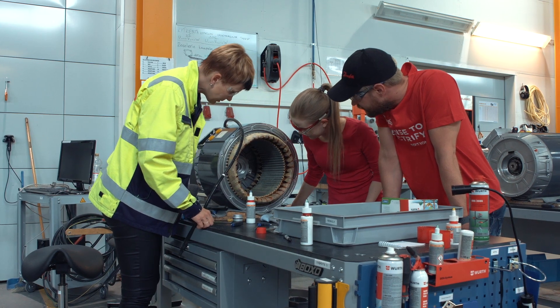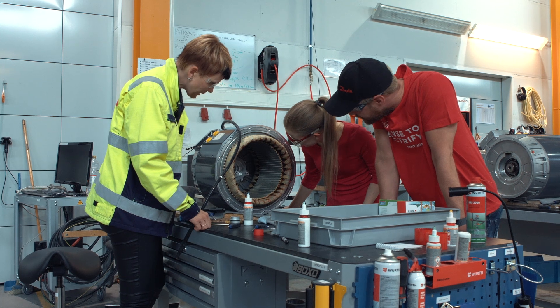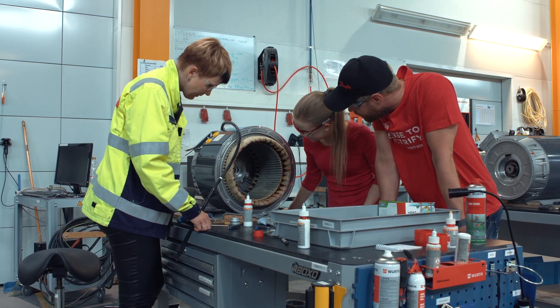I have always been interested to know how all the devices work, what's inside and that kind of things, so I think engineering wasn't really a hard choice for me.